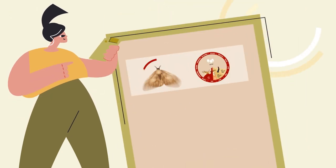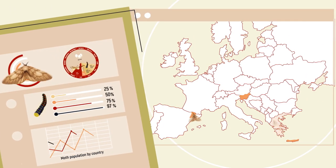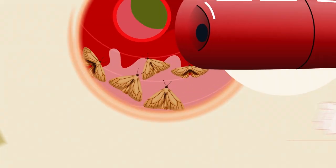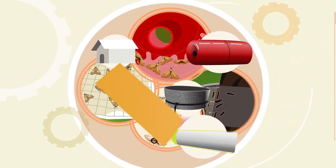The data obtained illustrate the presence and distribution of the gypsy moth in several European countries, especially in southern Europe, for which little information is available compared to other ecozones. In addition, some of the traps developed have been found to perform better than others at capturing the gypsy moth.